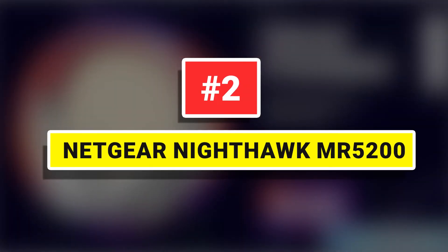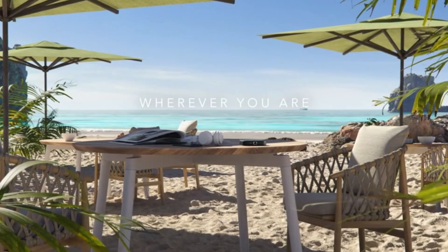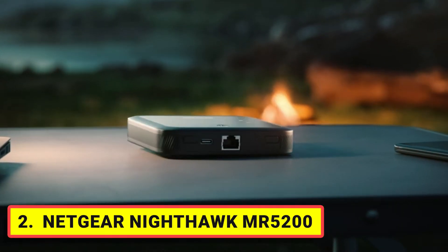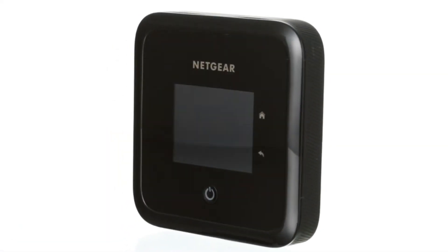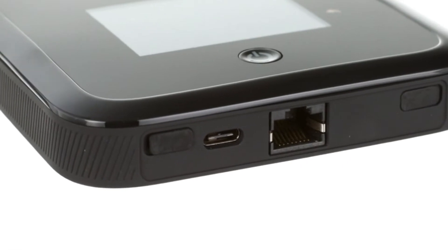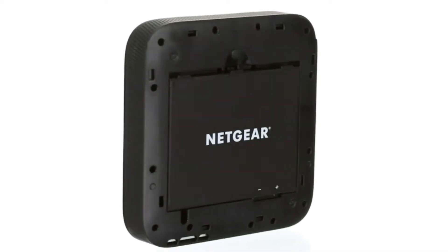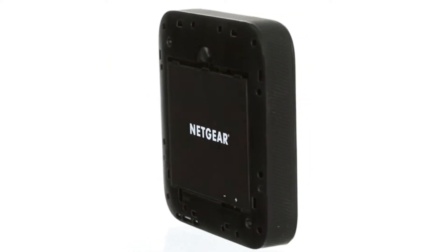Number 2: Netgear Nighthawk MR5200. The Netgear Nighthawk MR5200 5G Wi-Fi 6 portable router is the fastest mobile hotspot money can buy, delivering the sort of speed that most broadband landline users can only dream of. It is simple to operate and supports dozens of simultaneous connections. It is not a souped-up, top-of-the-range gaming router,